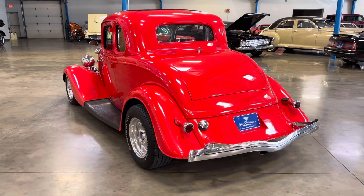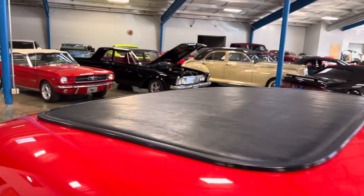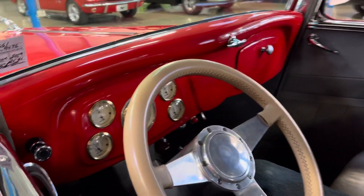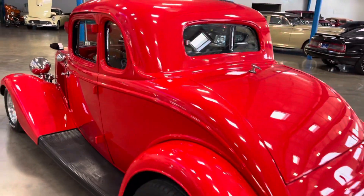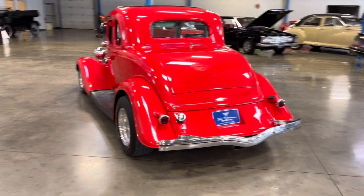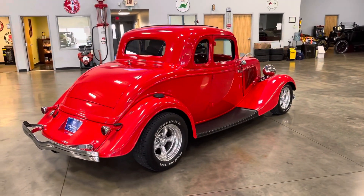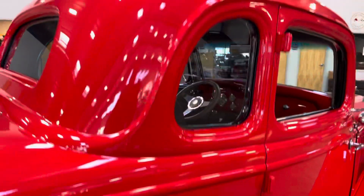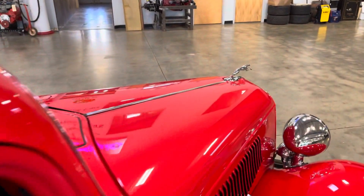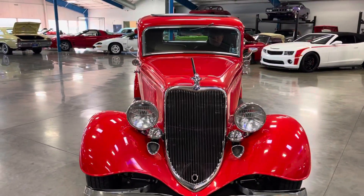You can hear the exhaust sounds great on this car. Beautiful paint. Autometer gauges in the dash, tilt column, leather interior with functional rumble seat. American Racing rims look great on this car. Check out the cars reflecting here in the paint in the background.